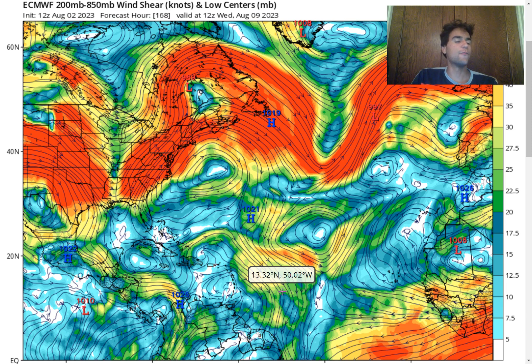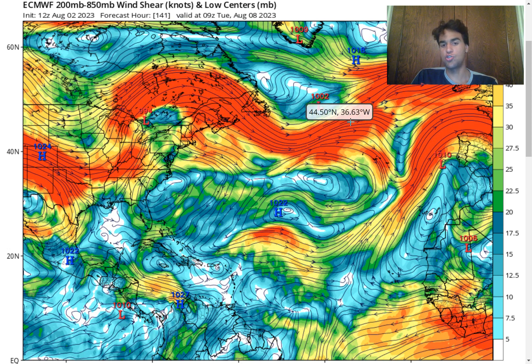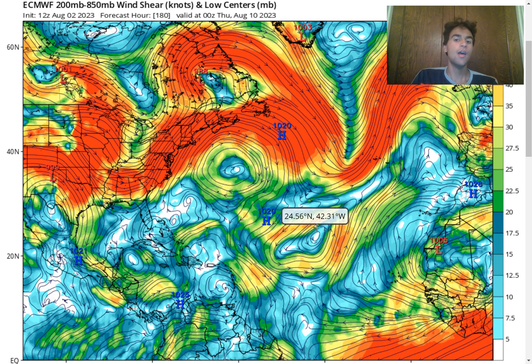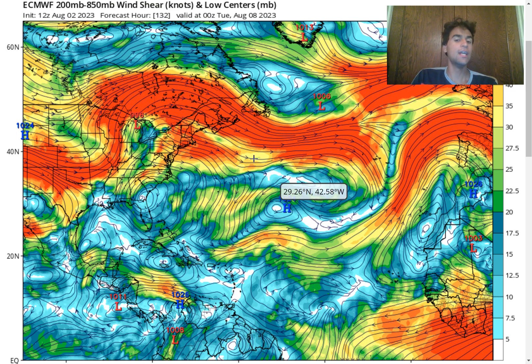The good news is that the European model is expecting a stronger amount of wind shear by the time the storm is right at the Windward Islands' doorstep. We do see an upper-level low begin to move further southward, along with a stronger jet stream dip expected to occur around Wednesday August 9th. So if this storm wants to have a higher chance of developing, we're going to need to see the jet stream straighten out a bit more than what the European model is currently forecasting, so that this upper-level low would be a little bit too far north to bring that stronger wind shear further southward. A lot could change between now and six to seven days from now, so we're going to keep a close eye on how the jet stream positions itself over the next several days.